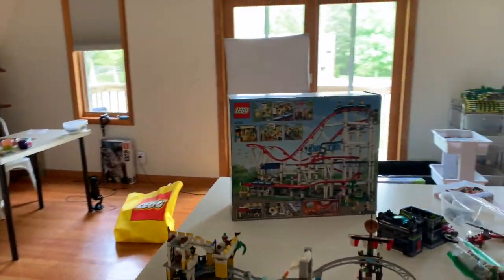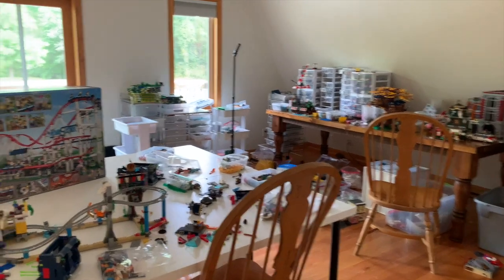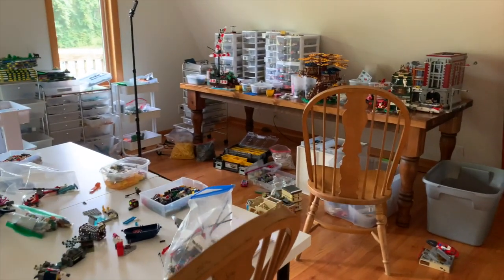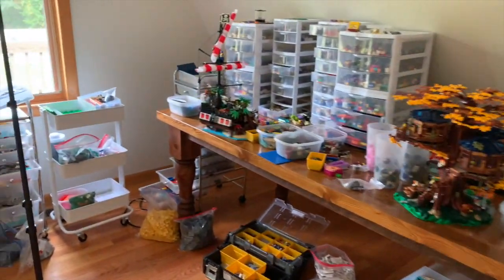Hey friends, Sarah here. Welcome back to another video. We are home from our first convention exhibiting at a convention. We knew when we left that before the convention, this place was becoming an absolute mess with Lego everywhere.